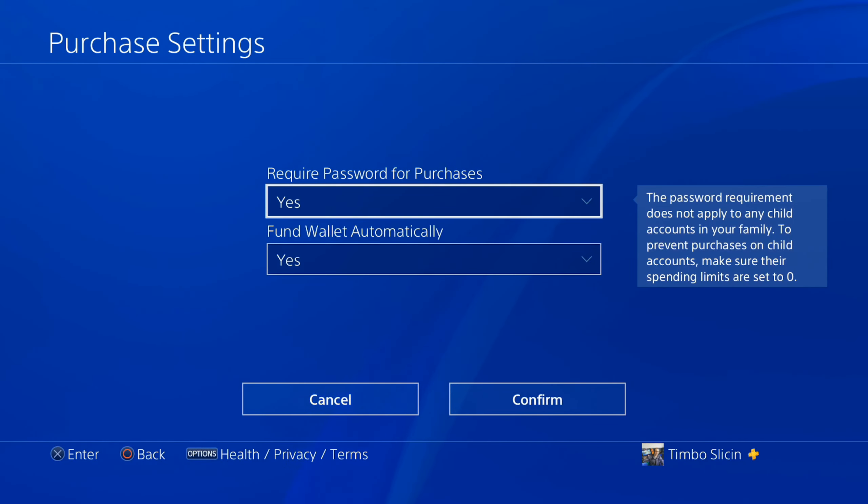Note that the password requirement does not apply to any child account in your family. To prevent purchases on a child account, make sure their spending limit is set to $0 a month.